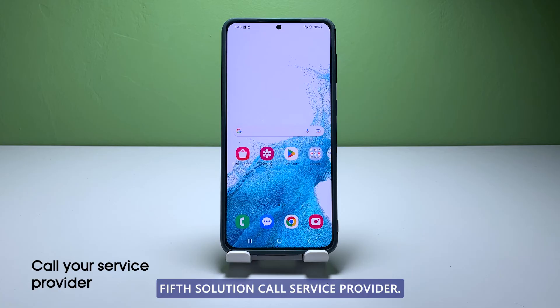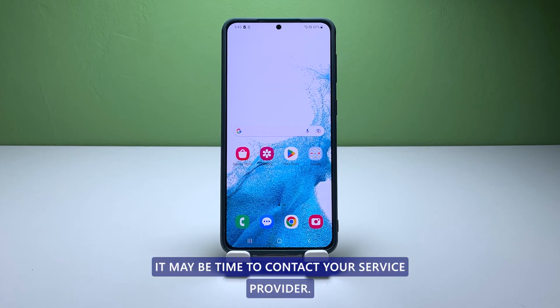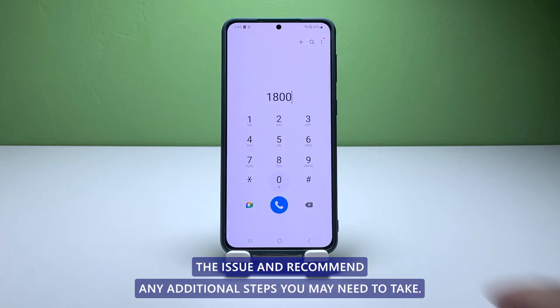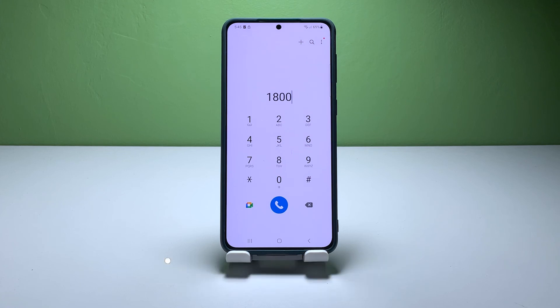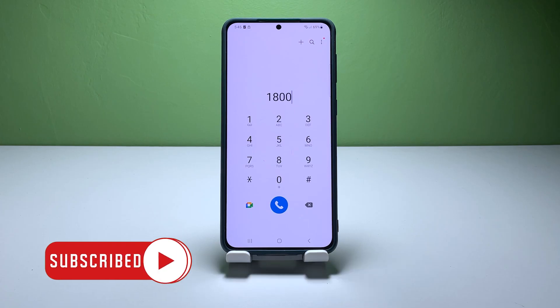Fifth solution: call your service provider. If none of the above steps have resolved the issue, it may be time to contact your service provider. They can help you troubleshoot the issue and recommend any additional steps you may need to take. They may also be able to check if there are any network issues or outages in your area that could be affecting your phone's call reception. We hope that this troubleshooting guide can help you one way or the other. Thanks for watching.